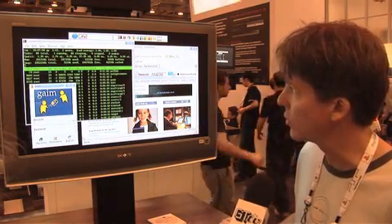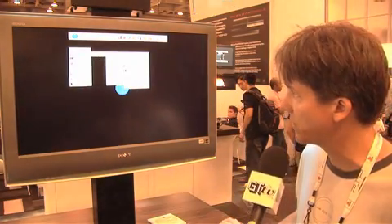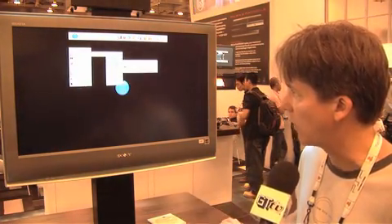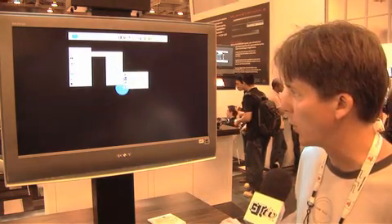Gaim is your instant messenger. And we've got a lot of applications: accessories, games, graphics, internet programs, office suites, programming tools.